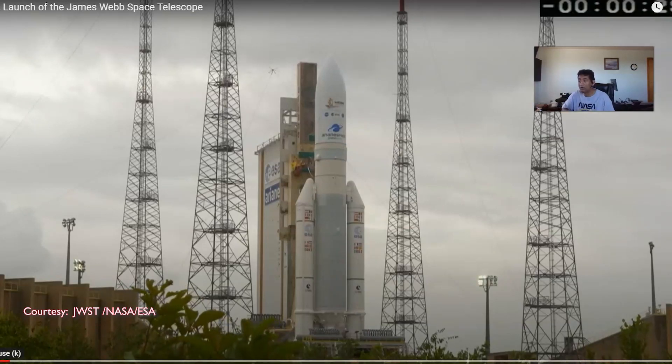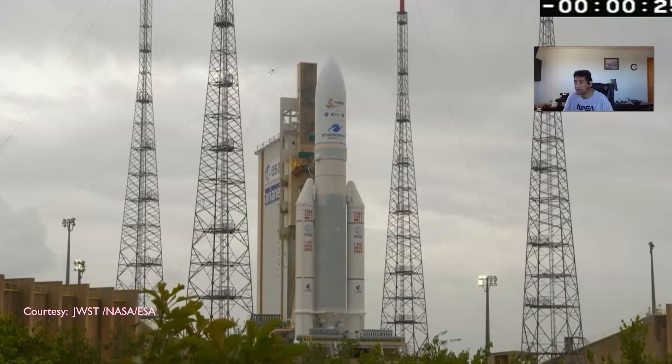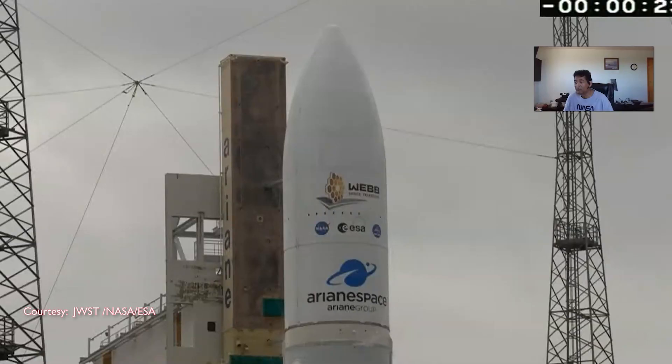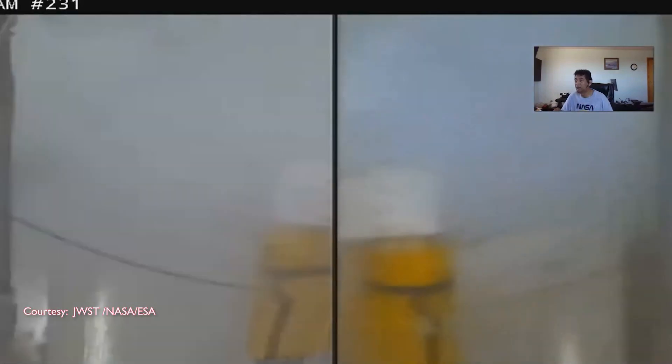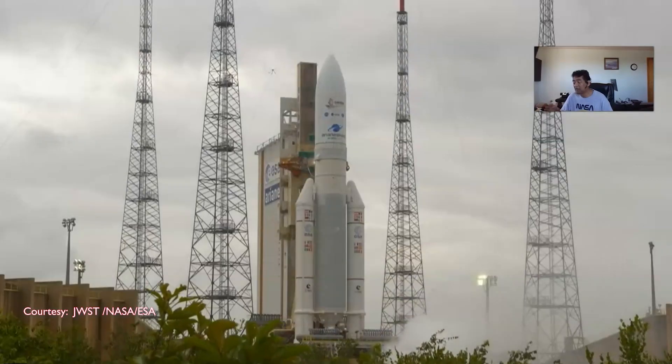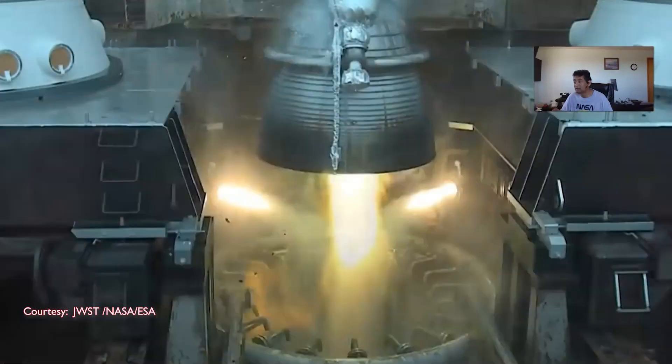T-minus 30 seconds and counting. This is the James Webb telescope launch. Unlike its predecessor, the James Webb telescope is an infrared telescope, and we can see with this telescope far into the beginning of the universe. It's been delayed mostly 10 years, and we've been waiting for this launch.